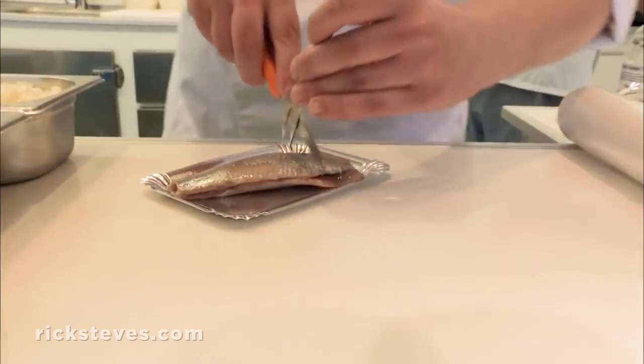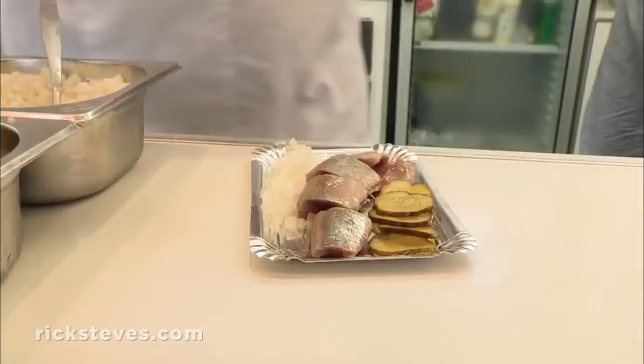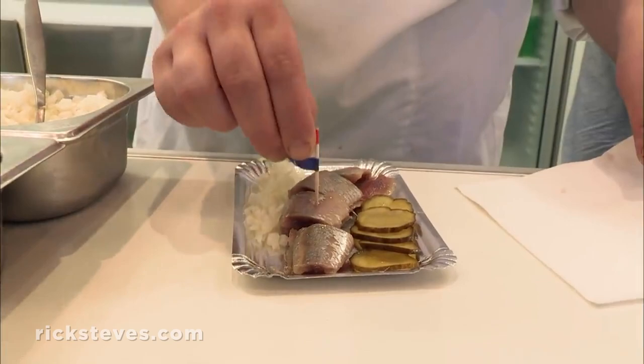Let's have it Amsterdam style. Do you want onions and pickles with it? What is the normal way? With everything. I'll have everything — the whole package. And this is actually raw? It's raw — it's marinated with salt. And now we eat it with the Dutch flag. So this is a patriotic duty in the Netherlands.